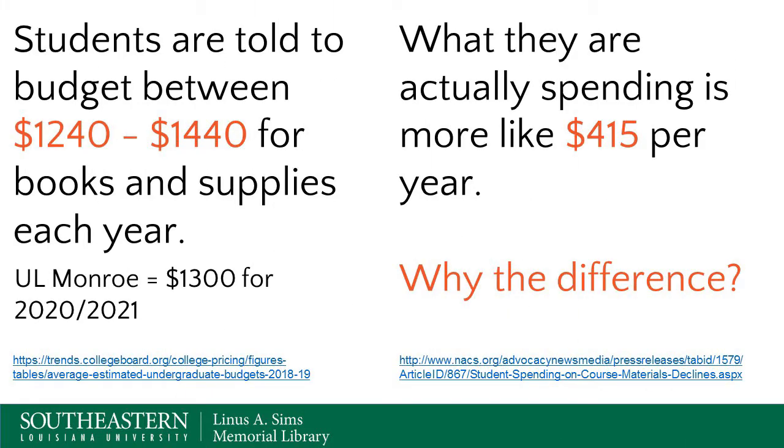Not every university or college is so lucky to have a textbook rental system. Nationally, students are told to budget between $1,240 and $1,440 for books and supplies each year. UL Monroe recommended $1,300 for 2021, which falls right in that range. But what studies have shown is that students are actually spending more like $415 per year instead of $1,300 or so per year. So we have to ask ourselves: why the difference? Why aren't they spending the entire amount?